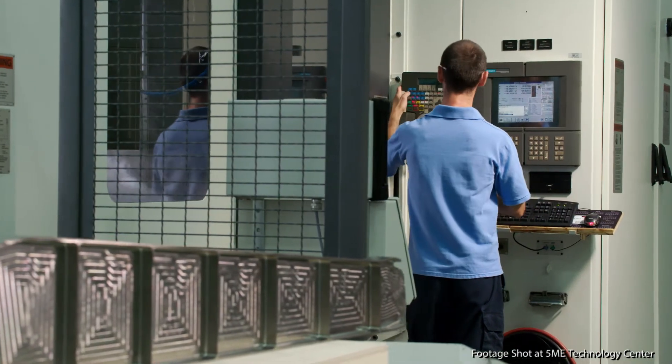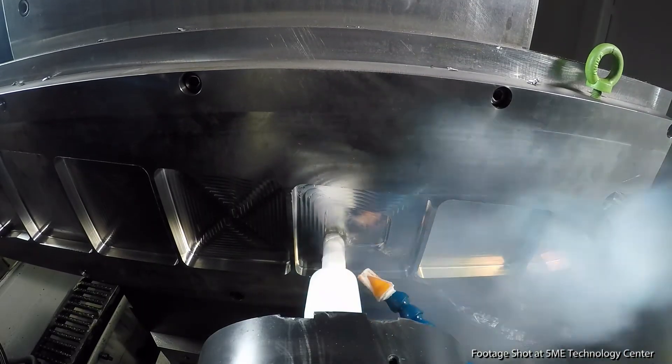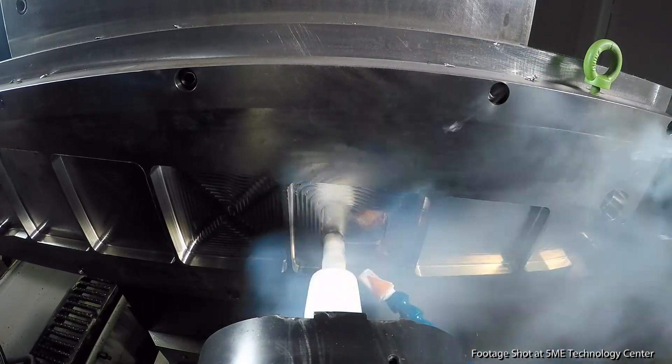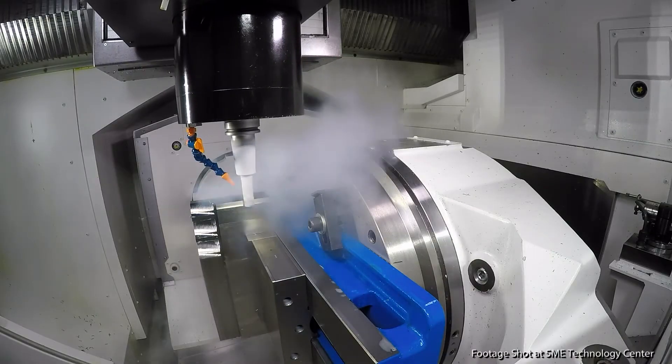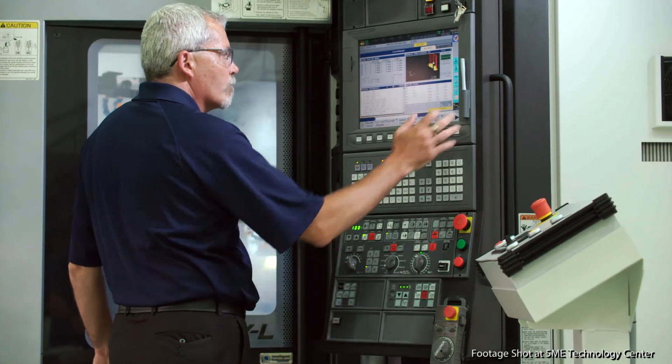The vision for cryogenic machining technology is to replace the conventional coolants used today in industry, as well as machine the new, stronger, lighter materials as efficiently as the materials they replace. I think what the technology will do is allow material producers to produce materials that have not been previously developed because of limitations in machining.